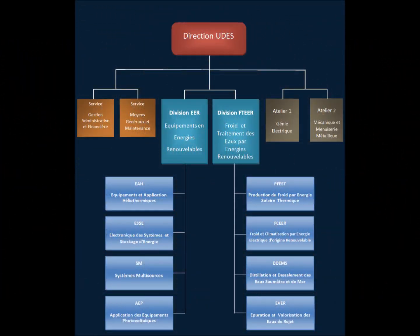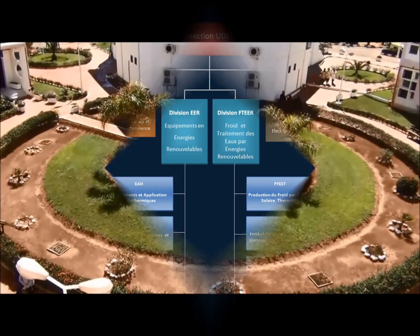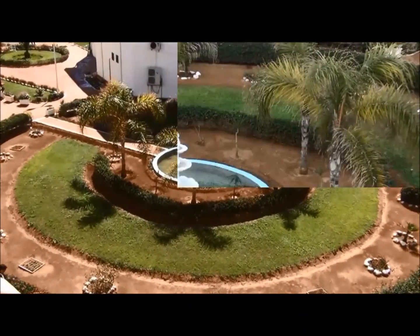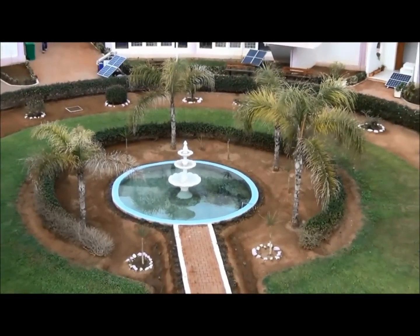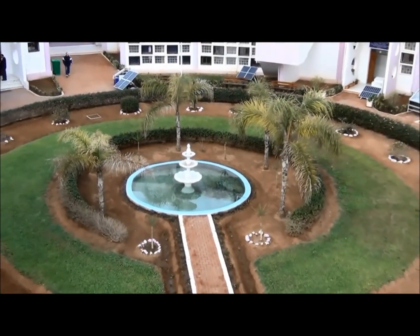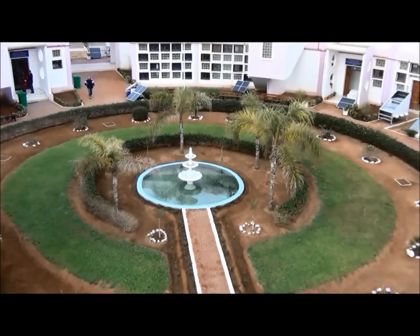The unit covers a broad spectrum of activities gathered within two divisions: Renewable Energy Equipment, EER, and Cooling and Water Treatment by Renewable Energies, FT-EER. Each one has respectively four research teams.